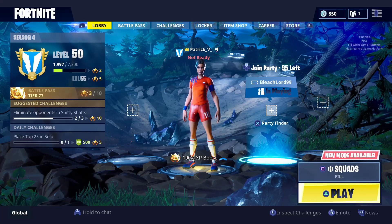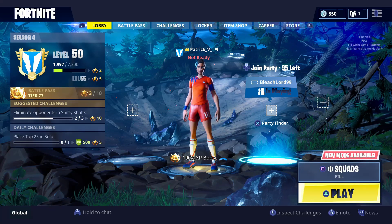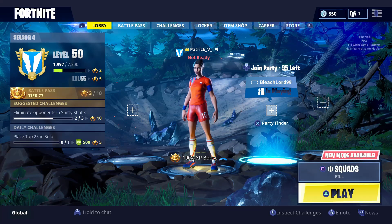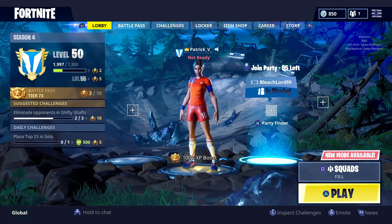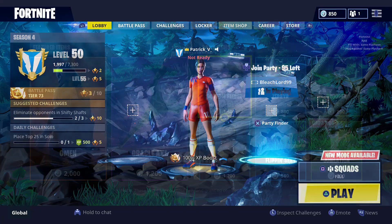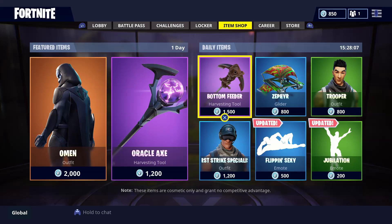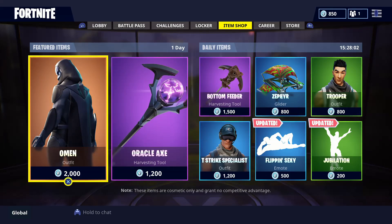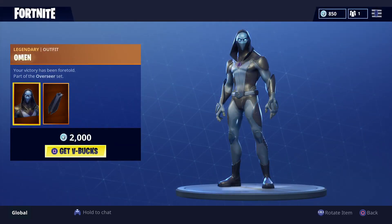Hey guys, this is Patrick V and welcome to a new video on the channel. In this video I'm gonna show you guys the shop items for June 17th. Let's begin — here you can see the shop items for June 17th, and first let's start with the featured items.